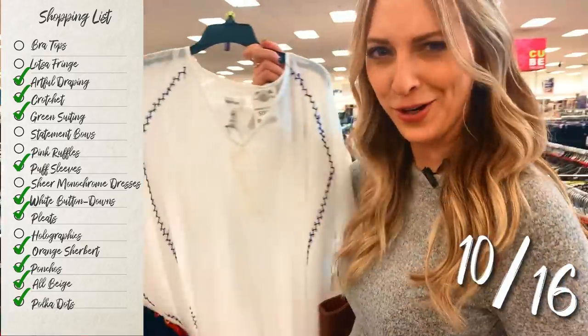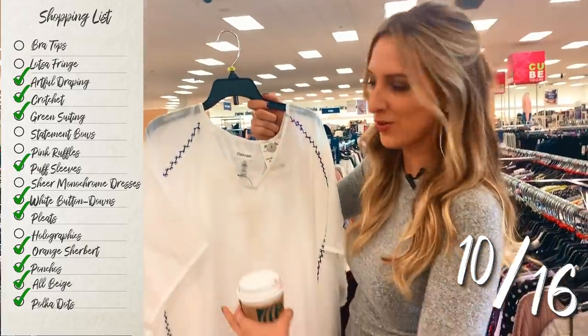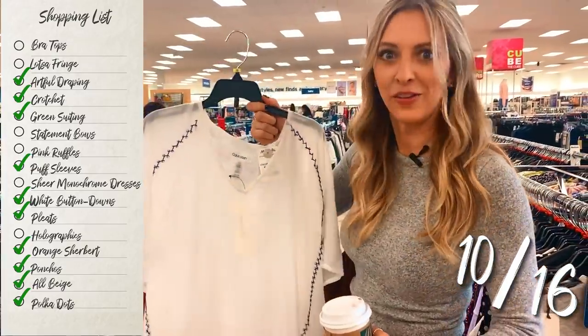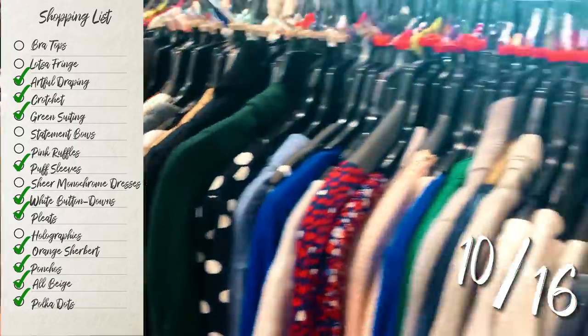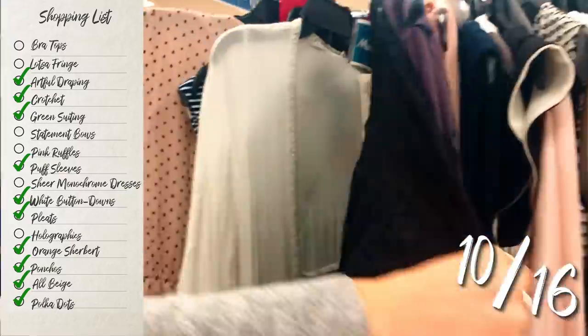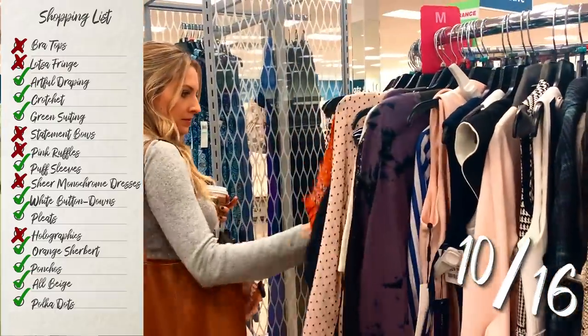So this is a poncho and it's really cute. It could be a great bathing suit cover-up, or you could put it with jean shorts and a tank top — it'd be really cute in the summer. So I'm going to try this on. I was totally banking on Marshalls to find a couple, if not all, of the remaining items.